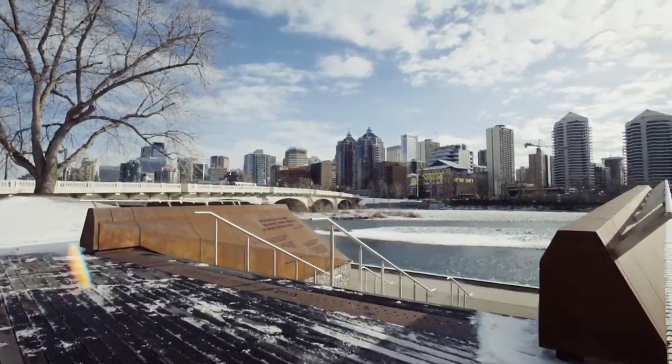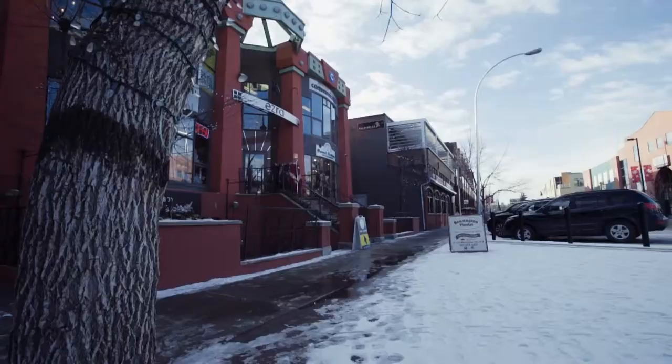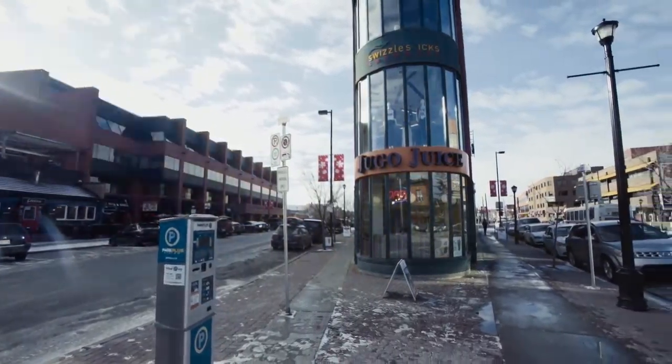Enjoy living steps away from all the wonderful amenities that Kensington has to offer, including scenic walking paths, delectable restaurants, and one-of-a-kind boutique shops.